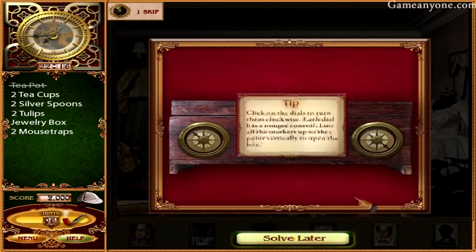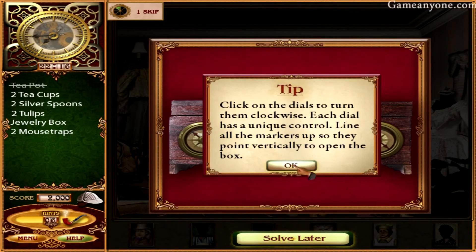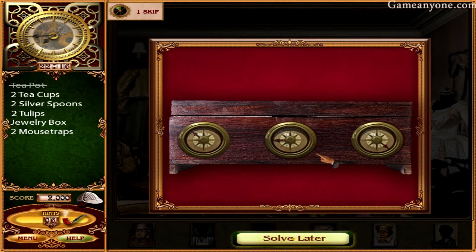There we go. It appears to be locked. That's a jewelry box. Click on the dials to turn them clockwise. Each dial has a unique control. Line all the markers up so they point vertically to open the box.